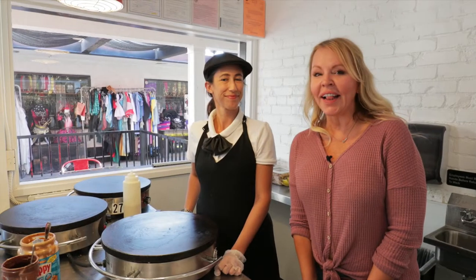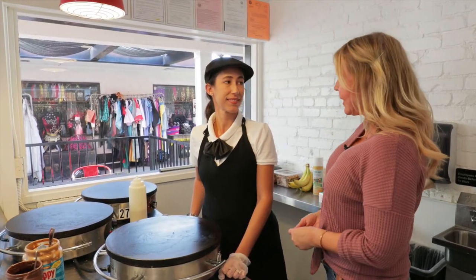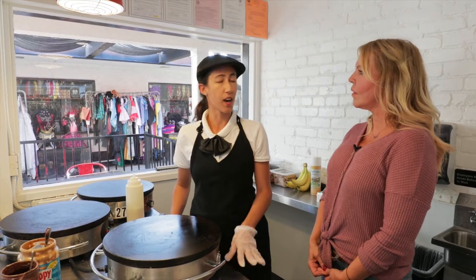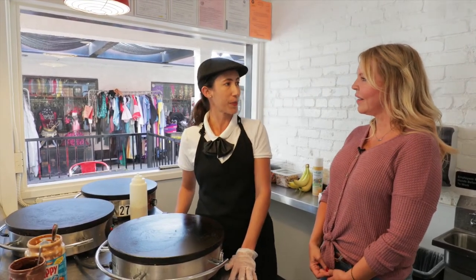I'm here with Danielle. Danielle is the owner along with her husband Christian of Crepes Bonaparte. How long have you been in business? So we have been in business for about 10 years with our food trucks and our catering service, serving all of Southern California. Our restaurant here is the first brick and mortar. We've been here for a little over six months. We opened in March.